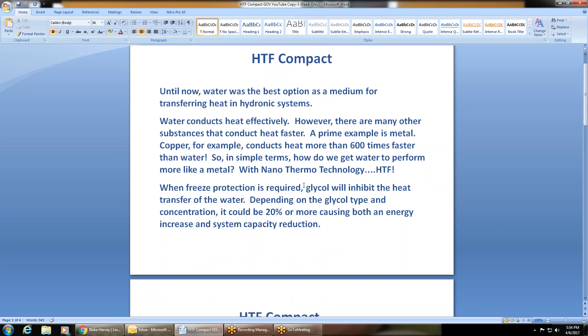When freeze protection is required, glycol — which is your typical freeze protection found in antifreeze — will inhibit the heat transfer of the water. Depending on the glycol type and the concentration, it could be 20% or more, causing both an energy increase and system capacity reduction.